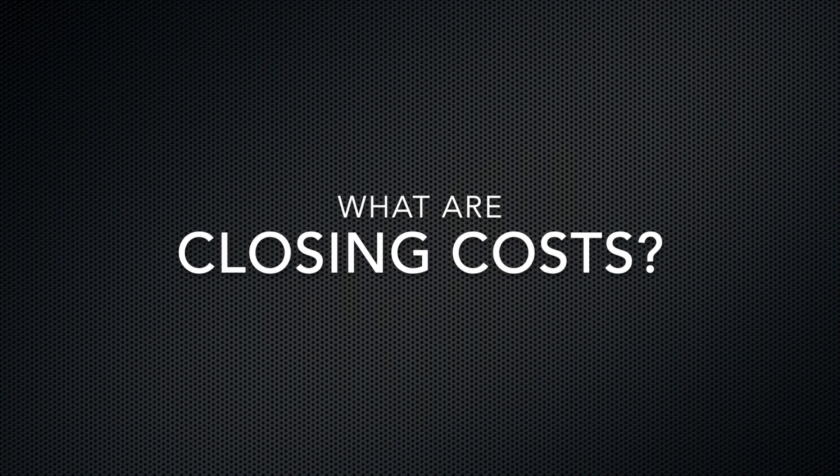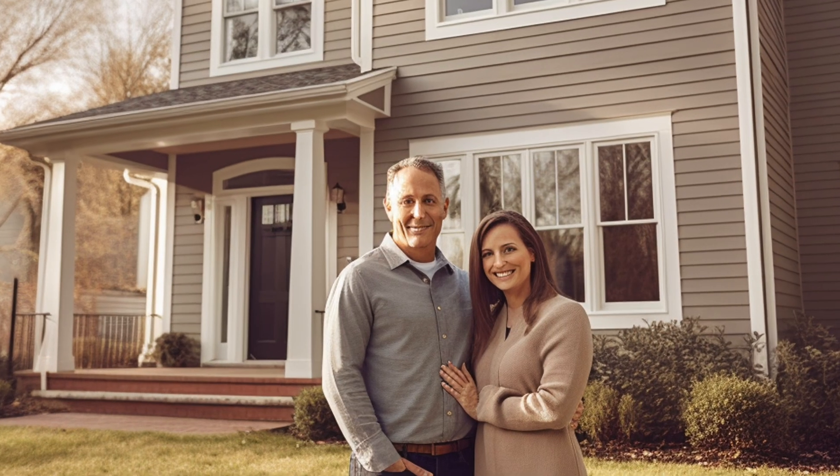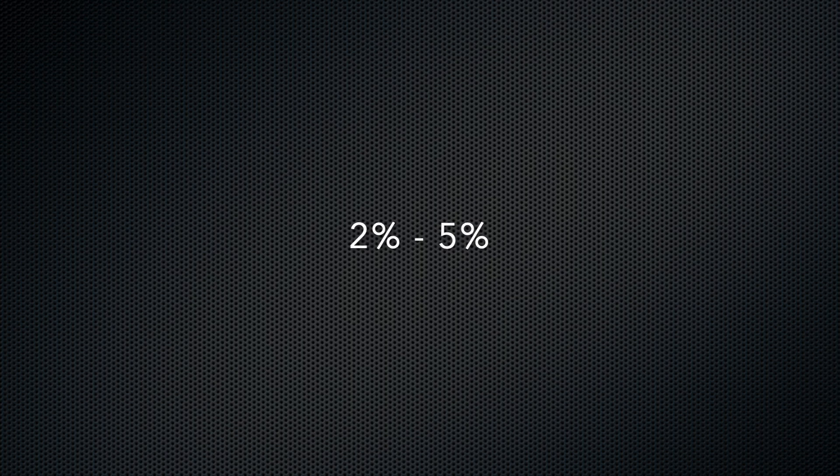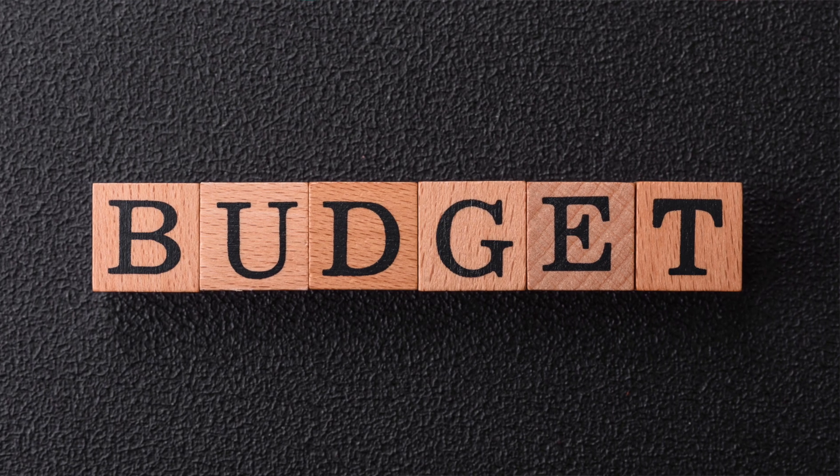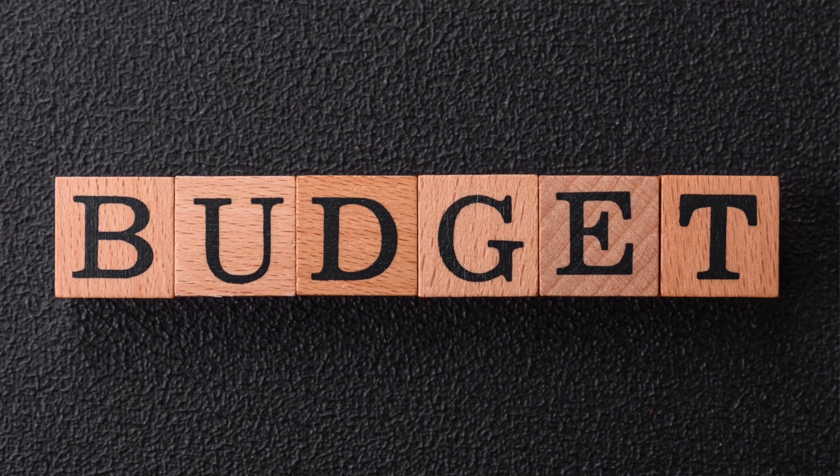Let's start with the basics. What are closing costs? Closing costs are the fees and expenses you'll need to pay when you finalize your mortgage and officially become a homeowner. These costs typically range from 2% to 5% of the home purchase price, so they can add up quickly. They cover everything from loan origination fees and appraisal costs to title insurance and property taxes.